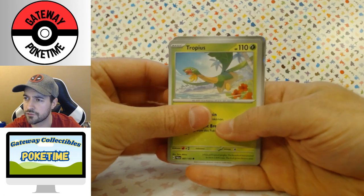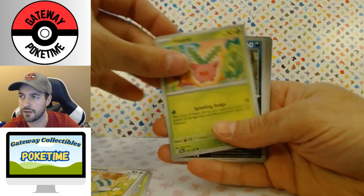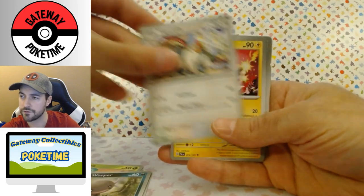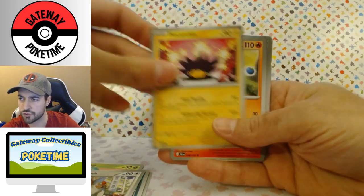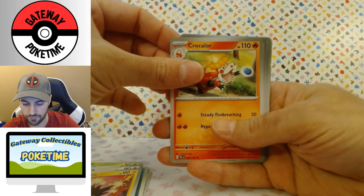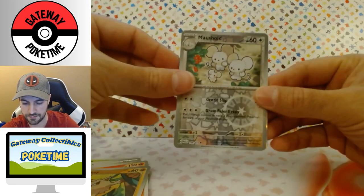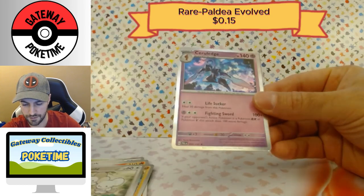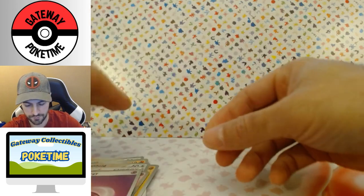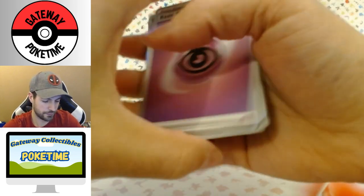Paradox Rift, Paldea Evolved — 151 was where my love kind of went, so we'll see how we do. Tropius, Dunsparce, Hoppip — looks like a regular holo in the back — Wooper, Vigoroth, Pinchurchin, Crokillow, Mankey, Moshold, and a Cerulage with a Psychic Energy. I can't say any of these and I did really well in English, ironically.